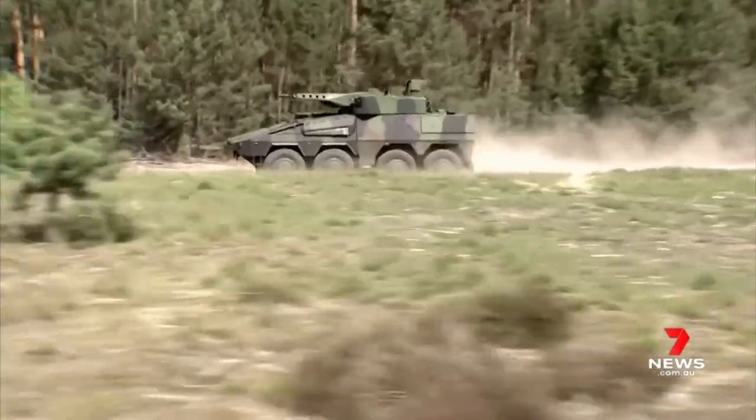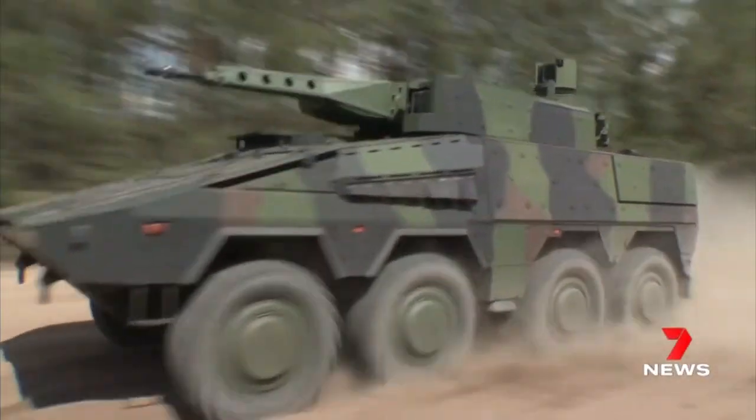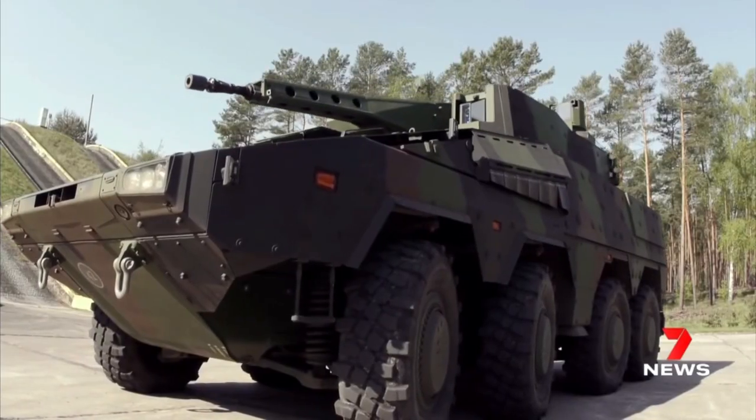This is the Lynx Combat Support Vehicle — a ute like you've never seen before and the ultimate battlefield backup. This provides more protection, more mobility, and more capability for soldiers.